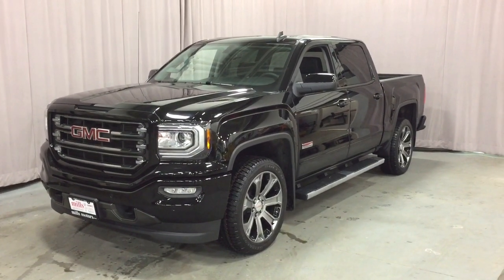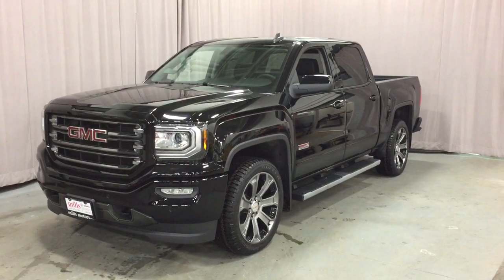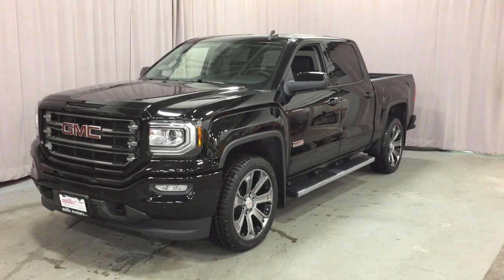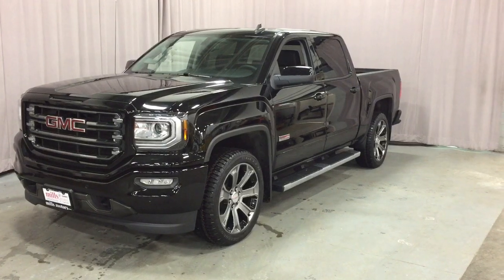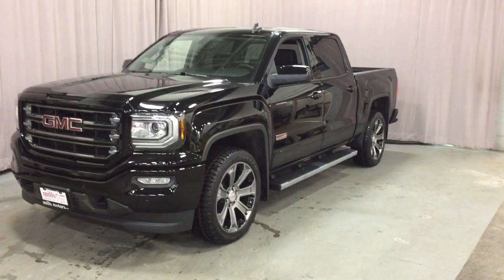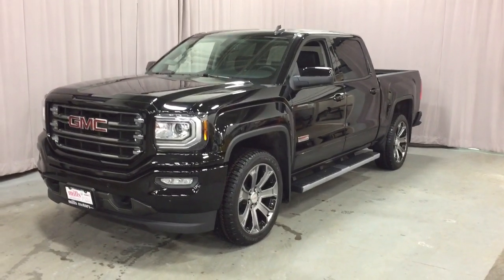Hey, it's a beautiful day at Mills Motors, 240 Bond Street East in Oshawa. This is the 2017 Sierra SLT 1500 4-wheel drive crew cab. It is the all-terrain edition in the Onyx Black with the Ecotec 3 5.3-liter direct-injected V8 engine, 8-speed automatic transmission, plenty of upgrades including 22-inch aluminum wheels and the off-road chassis package. It's a beauty. Let's have a look.